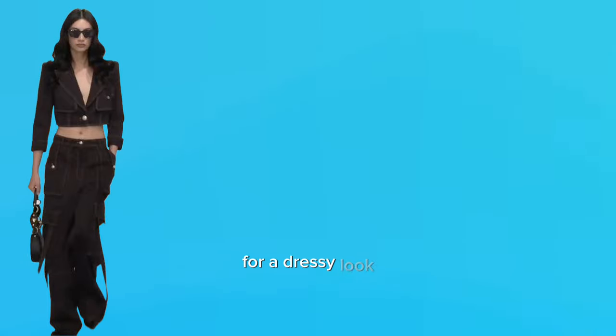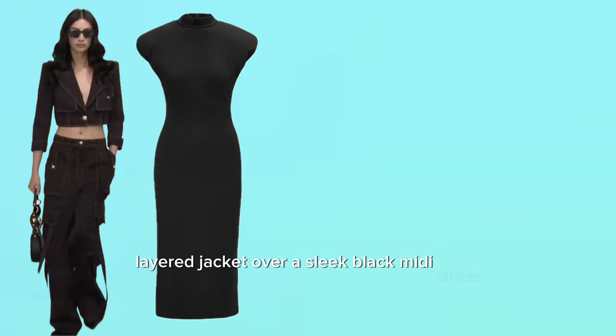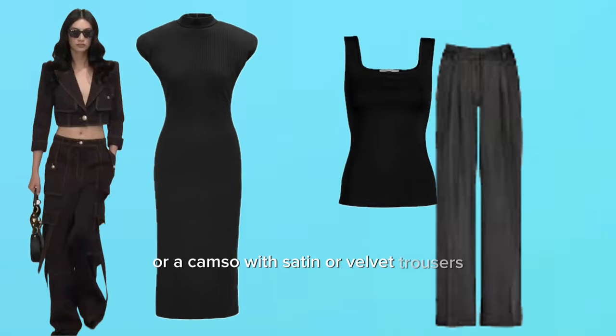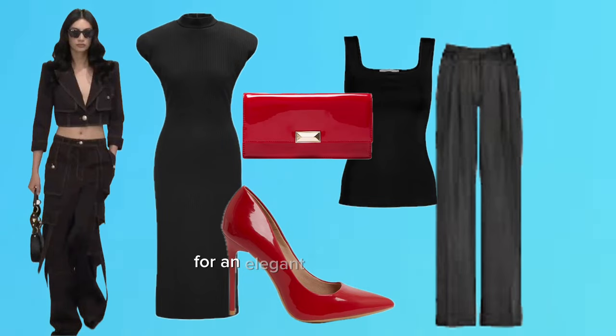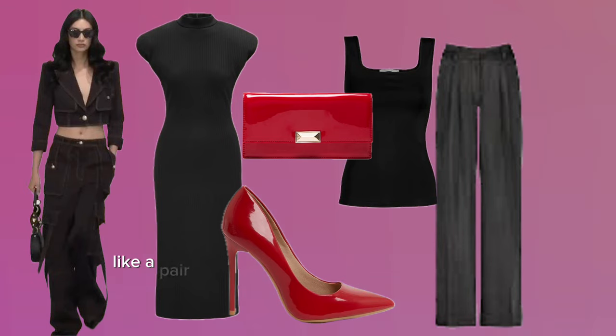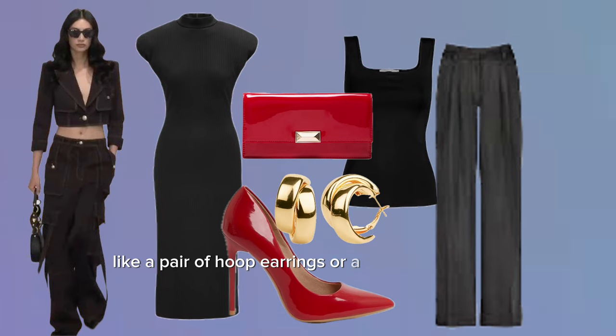For a dressy look, layer the jacket over a sleek black midi dress or a camisole with satin or velvet trousers. Choose stiletto heels and a clutch for an elegant evening event. Add simple yet sophisticated jewelry like a pair of hoop earrings or a delicate necklace to enhance the outfit.